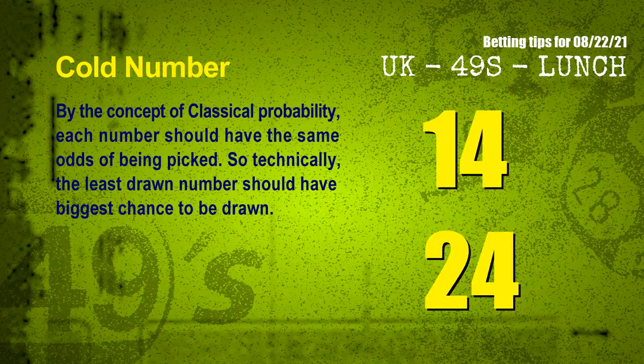In the end of this video, we have two more tips for you: cold numbers and overdue numbers. By the concept of classical probability, each number should have the same odds of being picked, so technically the least drawn number should have the biggest chance to be drawn. We counted thousands of results and found the coldest two numbers for next draw will be: 14 and 24.